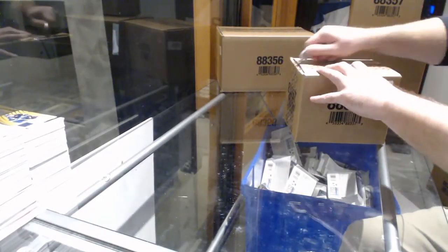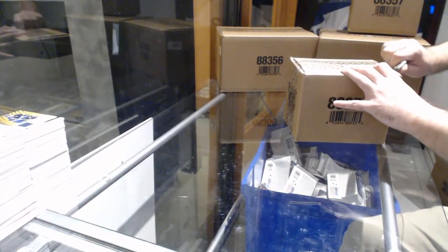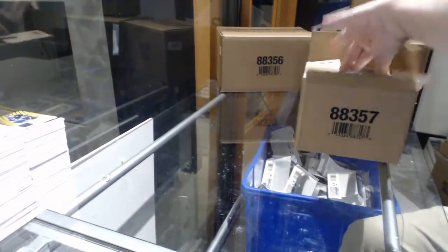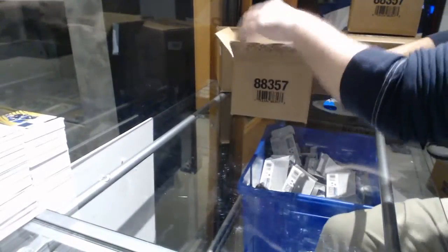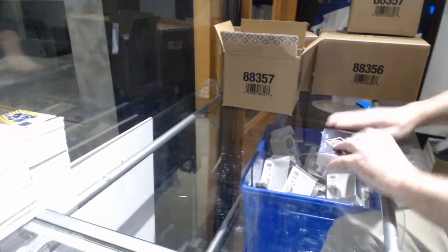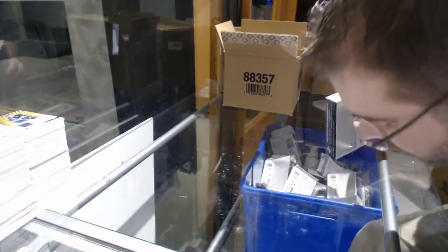Here we go, starting off safety break number 8173. We have the 10-box inner case of Spagoo. Start off with the master, then we go to an inner, and we'll go back to a master, I'm sure.